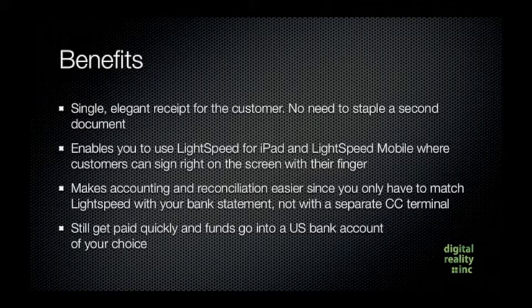Here are the benefits: you get to do a single elegant receipt for the customer — there's no need to staple a second document. Next, it enables you to use Lightspeed for iPad and Lightspeed Mobile, which is on iPod or iPhone, where customers can sign right on the screen with their finger.